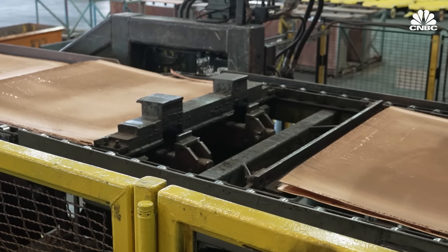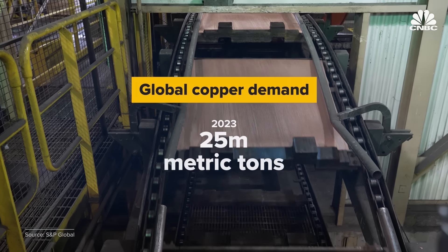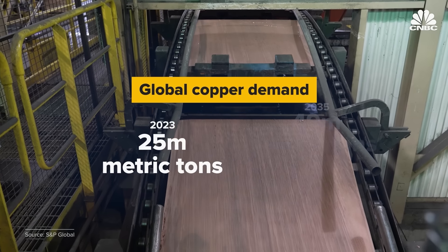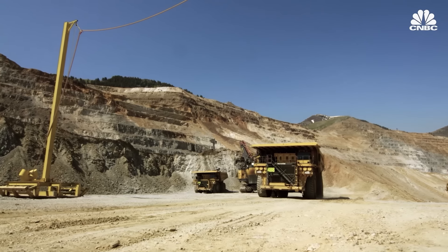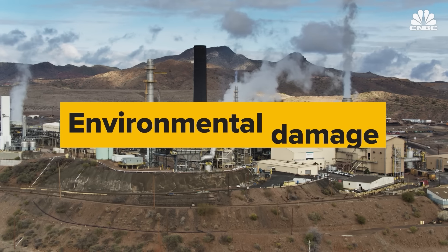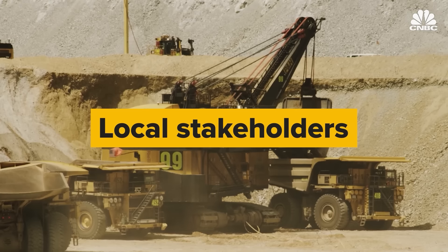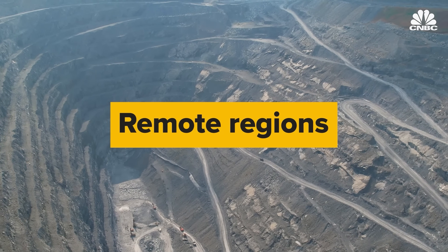Global demand for copper, a major component of EVs, is expected to almost double from 25 million metric tons to nearly 49 million metric tons by 2035. But miners face a multitude of issues as they ramp up production, not least of which includes mitigating environmental damage, addressing the concerns of local stakeholders, and operating in remote regions of the world. We're definitely part of the energy transition solution. The challenge is, of course, we have to provide the materials to meet this increasing demand.